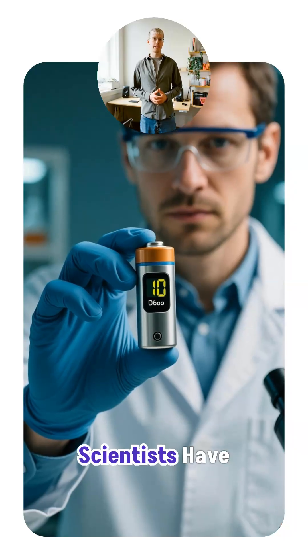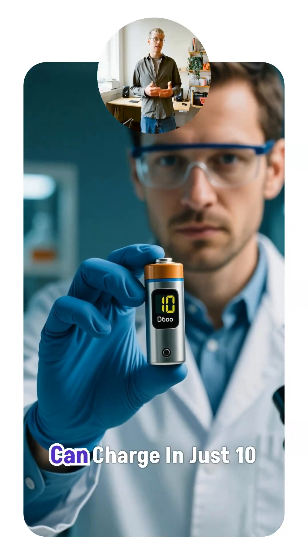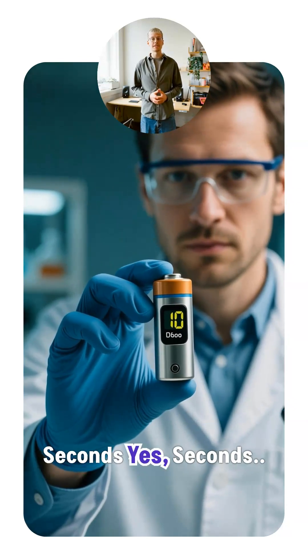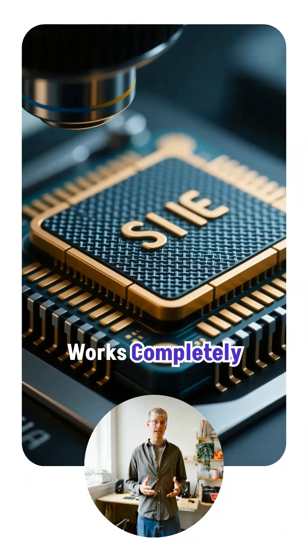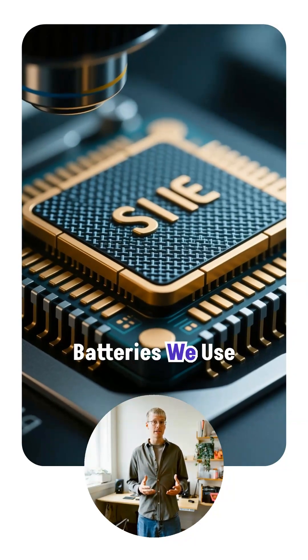This is the future of power. Scientists have created a battery that can charge in just 10 seconds. It's called a graphene supercapacitor, and it works completely differently from the batteries we use today.